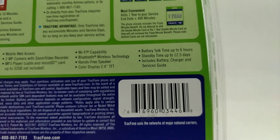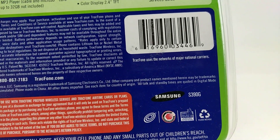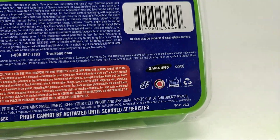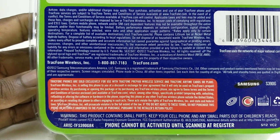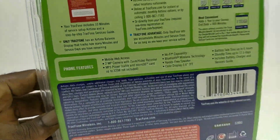Also included is the charger and the service guide. I believe this phone runs on all four major carriers — it says so right here at the bottom. There's also some more information about the device here. I'm not going to be able to open this package since I'm selling it brand new.